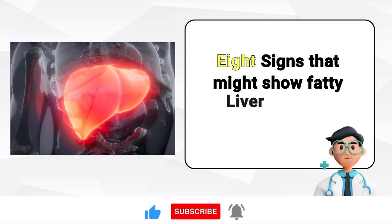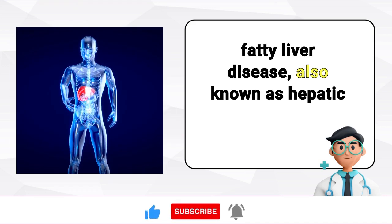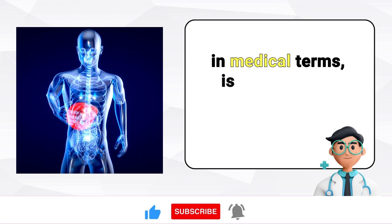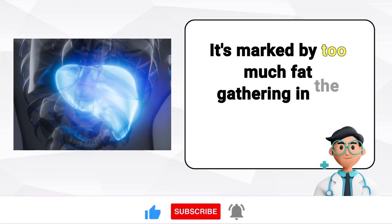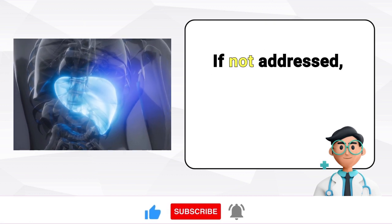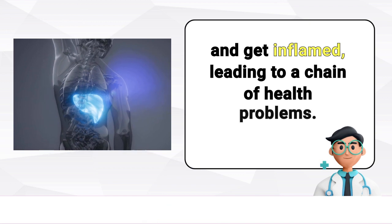Fatty liver disease, also known as hepatic steatosis in medical terms, is a worrisome condition. It's marked by too much fat gathering in the liver. If not addressed, it can cause the liver to swell and get inflamed, leading to a chain of health problems.